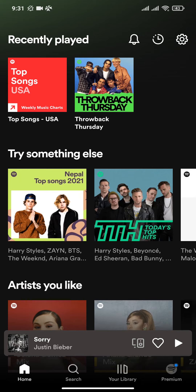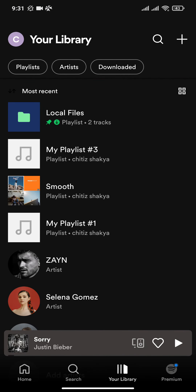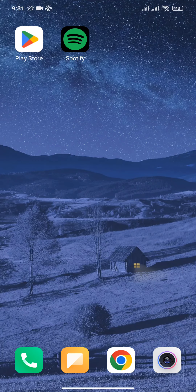Now it will not show on the front page of the Spotify app and will only be visible in the playlist section. So that's how you can make a playlist private on Spotify. I hope you guys found this video to be helpful.